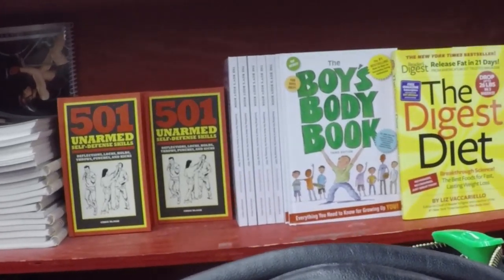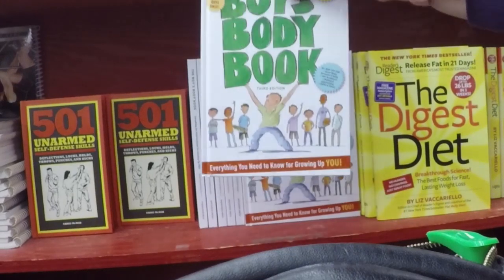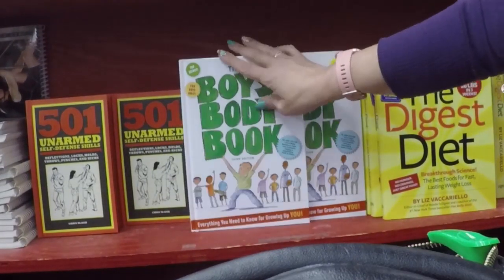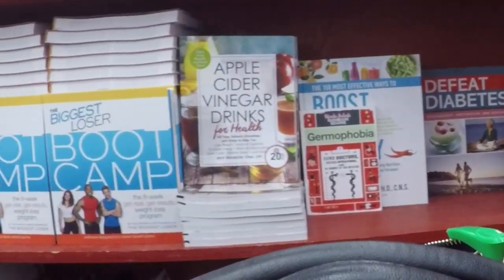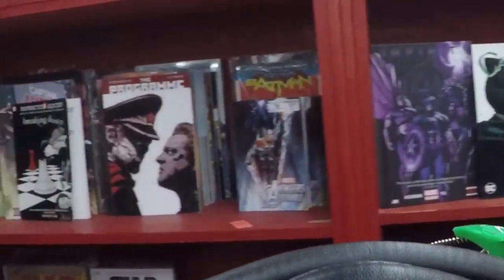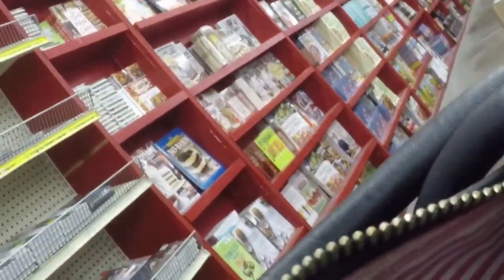They have the Boy's Body Book, which is kind of like the American Girls book for girls — just about how they're changing, relationships, things like that. They have that there. Apple Cider Vinegar Drinks Boot Camp. Then they have graphic novels and comic books.